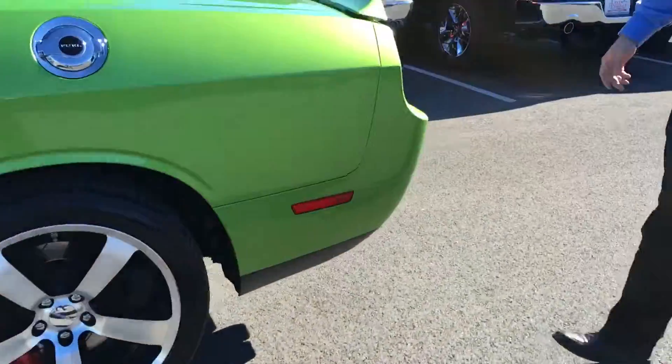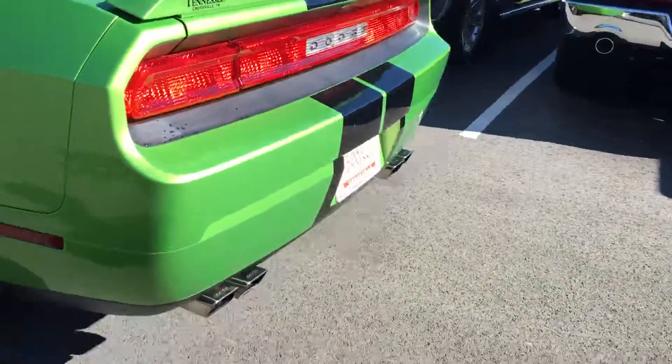If you want to take a look at the back of it right here, it's got a Borla exhaust on it. Sounds amazing.